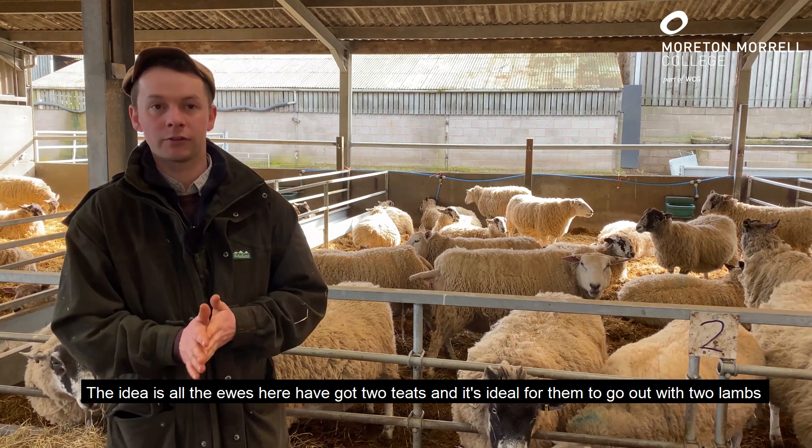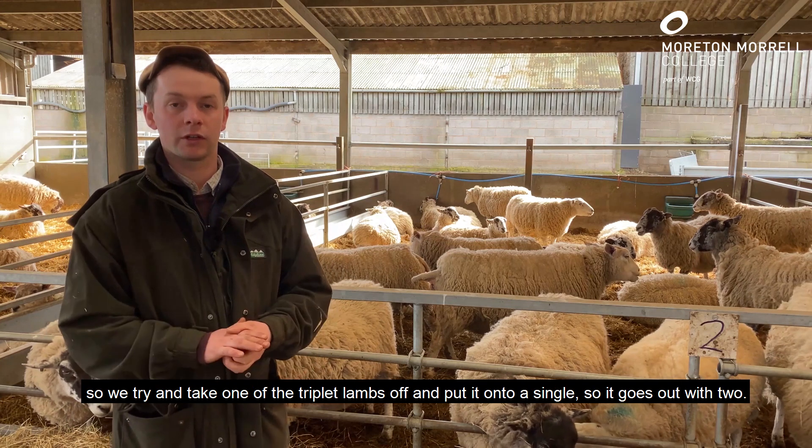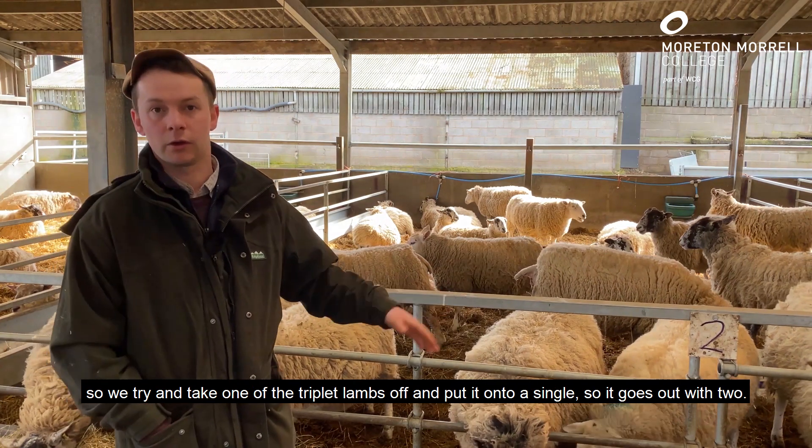The idea is all the ewes have got two teats, and it's ideal for them to go out with two lambs, so we'll try and take one of the triplet lambs off and put it onto a single so it goes out with two.